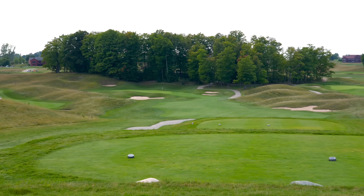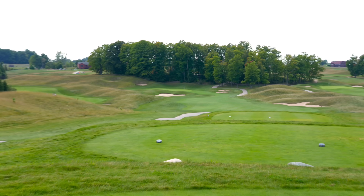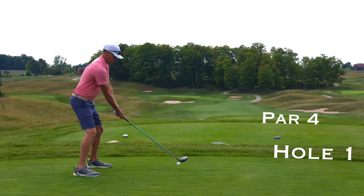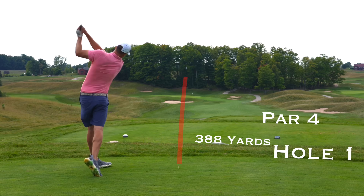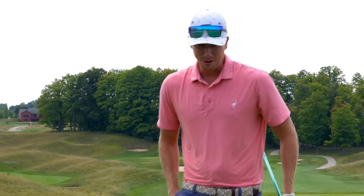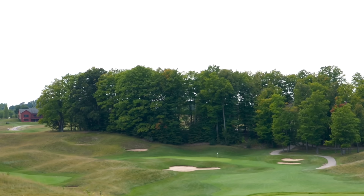Number one, par four, 388. Sweet vantage point here from the tee. Plays pretty straight, just kind of falls to the left there. I think we're going to be aiming kind of left center and let it fade. Looks like you've got a little more room to the right. That did not take the bounce we were hoping for right there. That kicked hard right, kind of landed on the edge of the fairway.